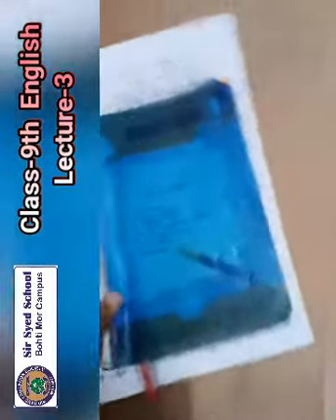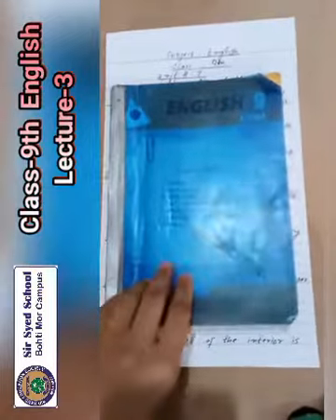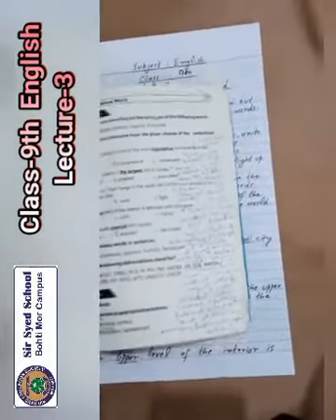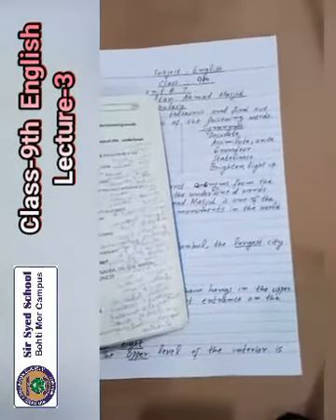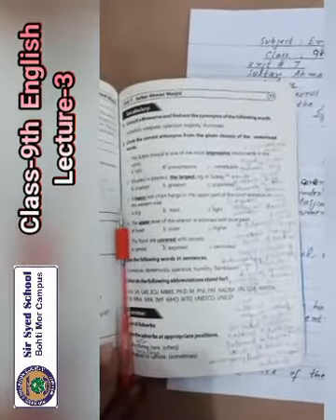Bismillahirrahmanirrahim, Assalamu Alaikum dear students, hope you are fine. Welcome to class 9th — today is our English class. In the previous lecture we were discussing unit number 7, Sultan Ahmed Masjid. Now we will discuss the exercise of this unit. Come to page number 77, vocabulary.